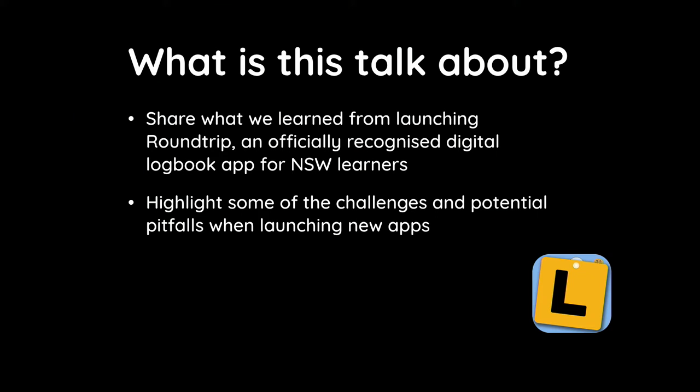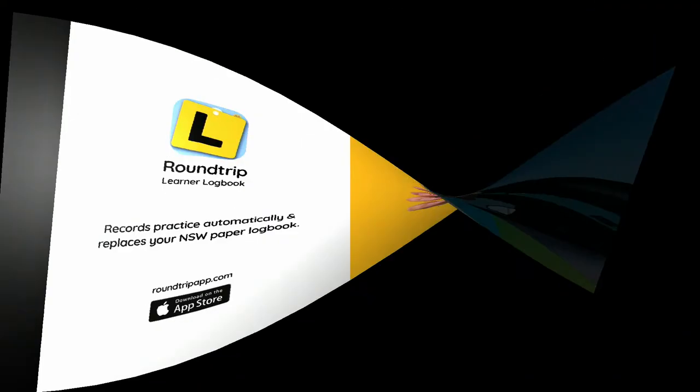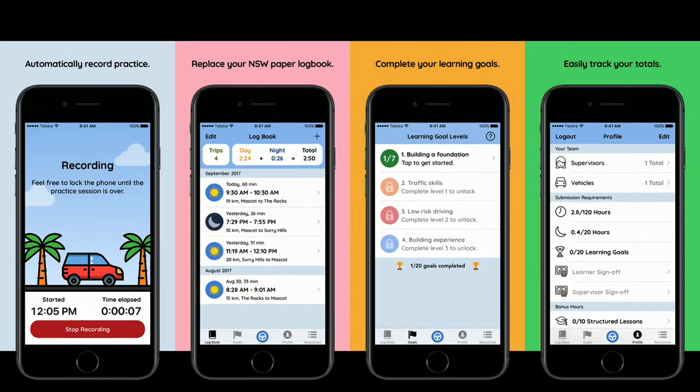A brief introduction to Roundtrip. Roundtrip is designed to be a digital replacement for the physical logbook that a lot of learner drivers still use today. It's designed to make the whole act of recording your trip and practice really easy and simple. As the learner jumps into the car, they can start the recording in the app and either put the phone away or pass it to their supervisor and start driving.